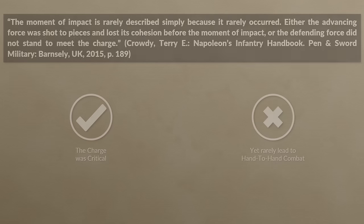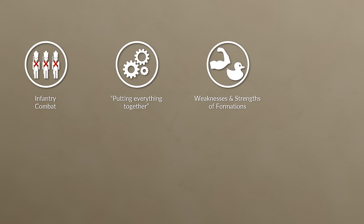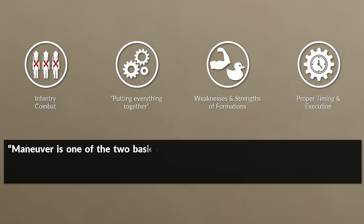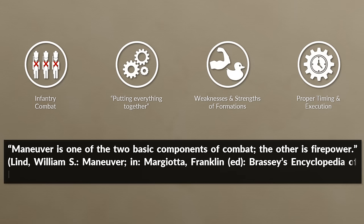While this was just a brief look at the various aspects of infantry combat during the Revolutionary and Napoleonic Wars, the hard part was to put everything together at the right time, which becomes very apparent if one looks at the weaknesses and strengths of formations like the line and column. Proper and timely execution of maneuvers was very crucial, especially considering the rather large formations and the rigid maneuvers. Remember, maneuver is one of the two basic components of combat — the other is firepower.